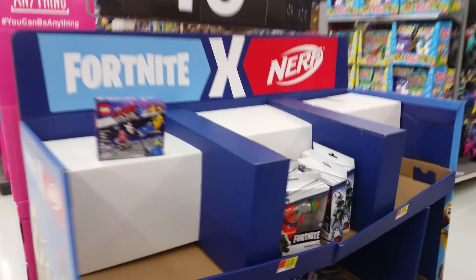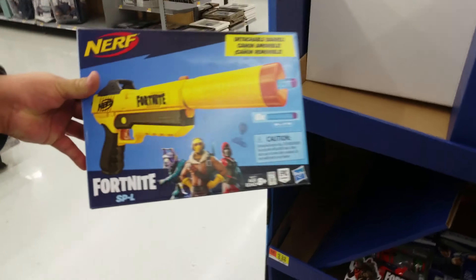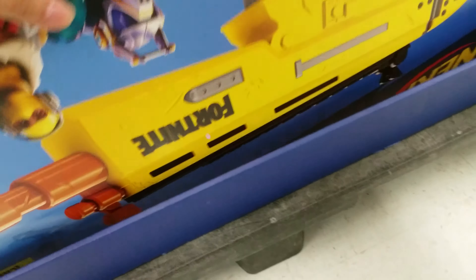I've literally just come to my local Walmart and found the Fortnite Nerf guns. It looks like they've gone pretty quickly — this is the last silencer one and I think I might take it. This one's like 18 dollars, and then there's one that's 46 dollars.